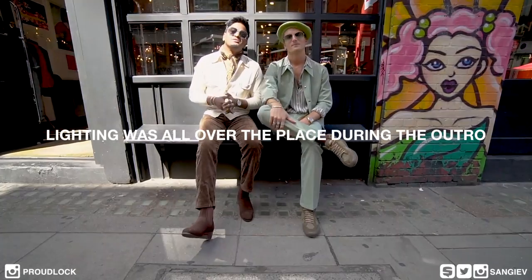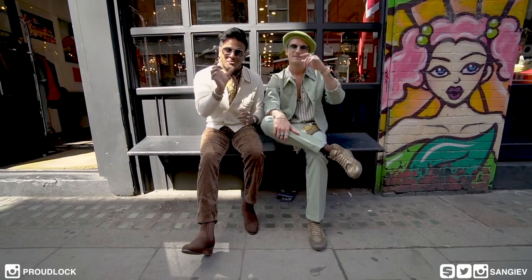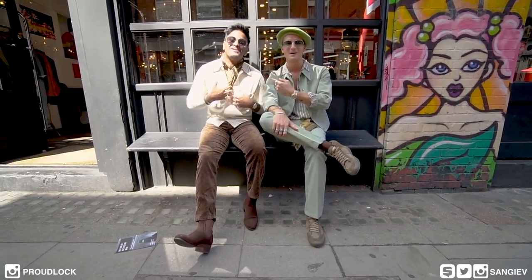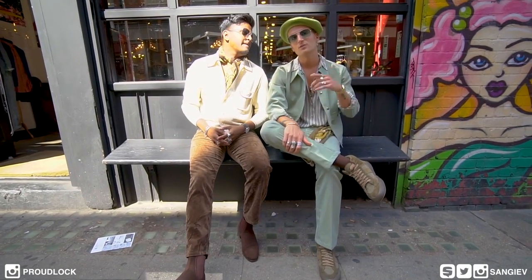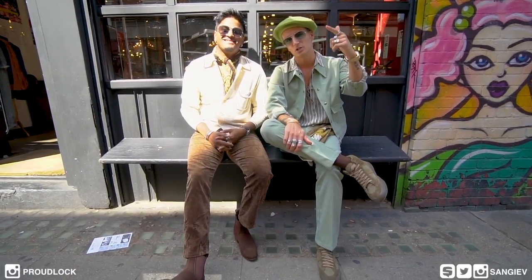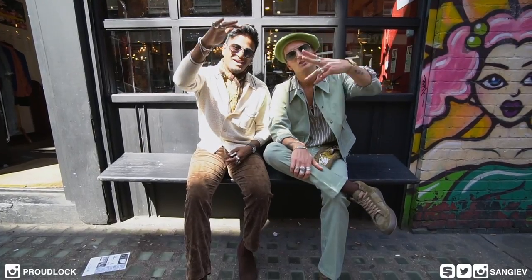That concludes this video. Thank you very much to the guys over at Blitz for having us, and to my boy Proudlock for being in this video. Who did you think pulled off the 70s fashion? Not grandpa — the guy who actually went 70s, not Mr. Greenman who went grandpa. You can find me on Instagram at Proudlock, on YouTube I'm Oliver Proudlock, and my clothing brand is at Serge Denis. Check it out! With that being said, have a beautiful day, take care, love ya, peace.